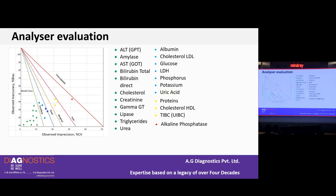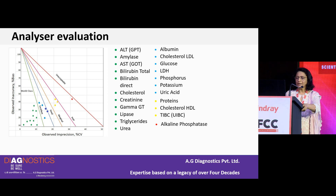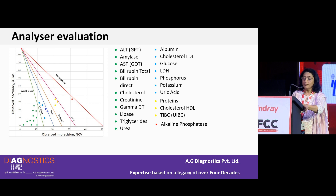Sigma metrics can also be used for analyzer evaluation — whether purchasing a new analyzer or assessing the one you already have. Knowing how many assays are at a good Sigma level and how many need more attention helps the whole team: everyone is aware which assays might have slight problems, and when buying a new analyzer you can choose one that delivers high performance across most assays.